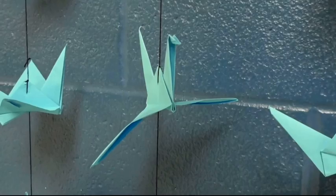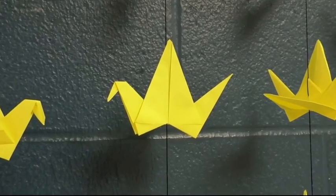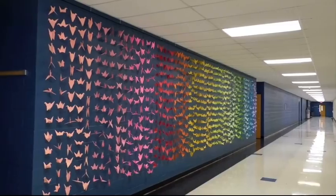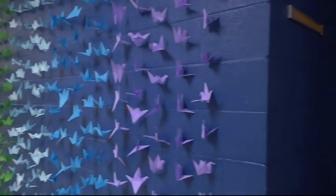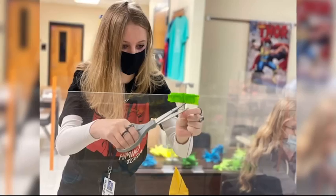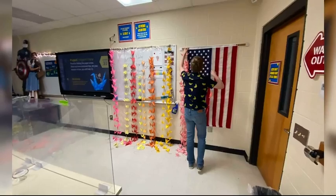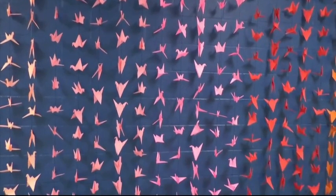Now to highlight a display in one of the hallways. Recently, this display of paper cranes has appeared outside Mr. Bratcher's room. His in-person and virtual media art students both worked on the many origami cranes. They created a thousand total, ranging in various different colors.